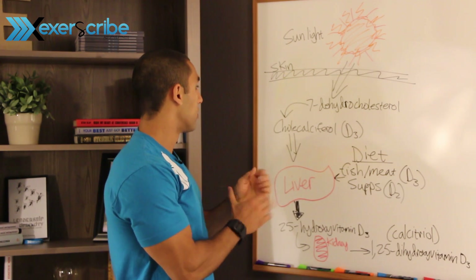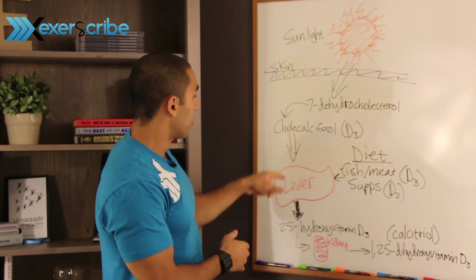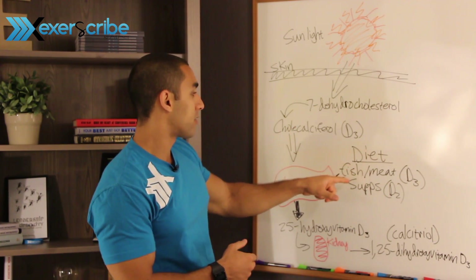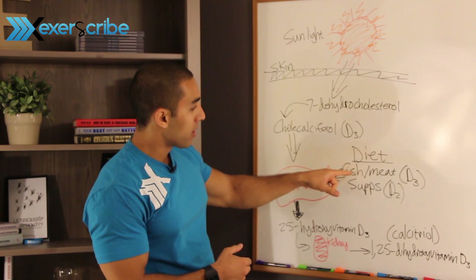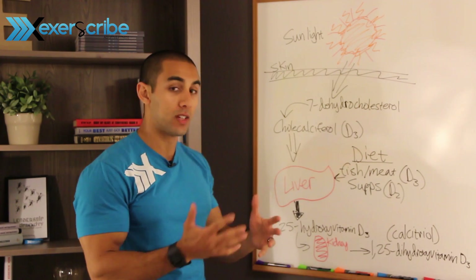This then converts to cholecalciferol, more of a vitamin D3, which then goes to the liver. Now if you got this from diet, you'd be getting this same vitamin D3 from fish, from meat, from egg yolks, cheeses, etc.